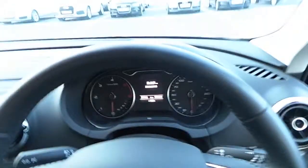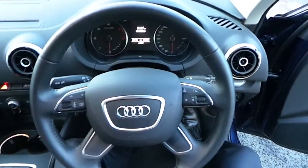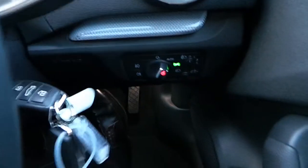As we hop in, you can see the car has a four-spoke multifunction steering wheel which allows you to control the onboard computer, the radio and the telephone. Just down to the right of the steering wheel we have our automatic lights and wipers.